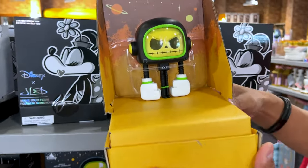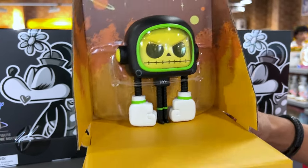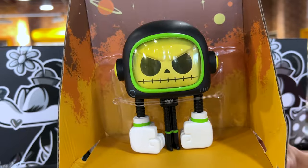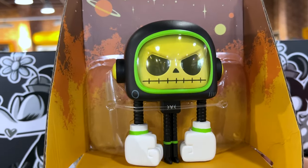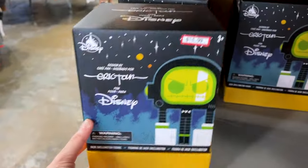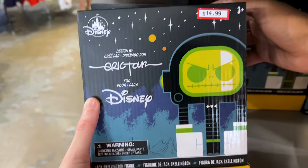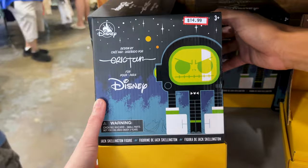I'm sure you already saw ML waving this in the background. We've got a figurine — can you guess who this is? This is Jack from Nightmare Before Christmas, and it is by an artist collaboration with Eric Tan. It is $15 down from $30.